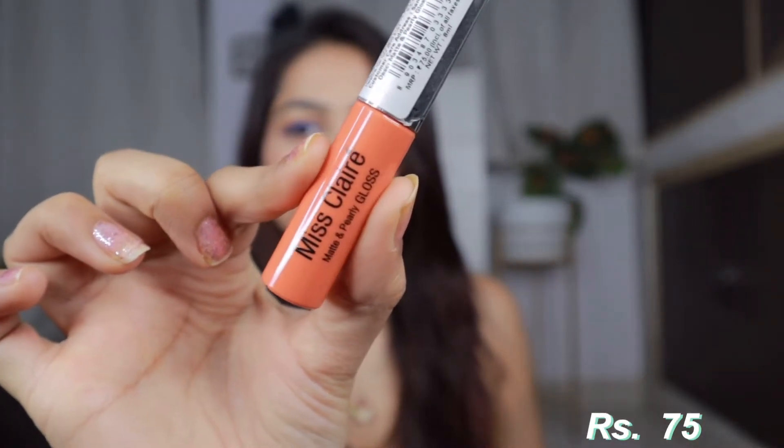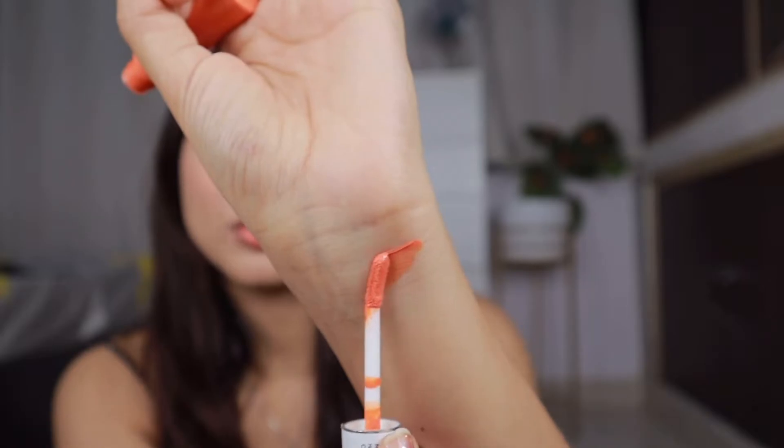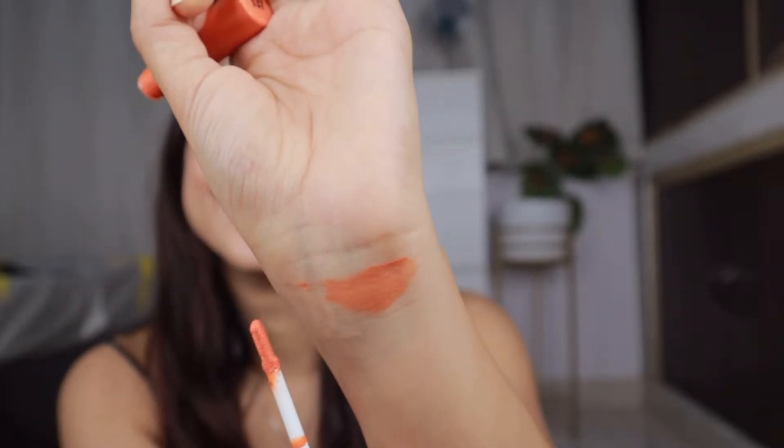So we have this cutie here — it's Miss Claire's Matte Pearly Gloss and this is how it looks. It's so tiny, so cute, but I don't like the color much. I have put it on top with some lipstick. It looks a bit orangish. I think it looks nude on camera but in real life it is a lot of orange. It's shade number 137.